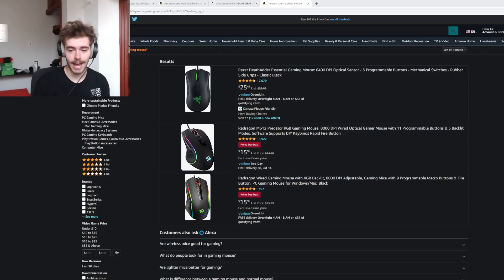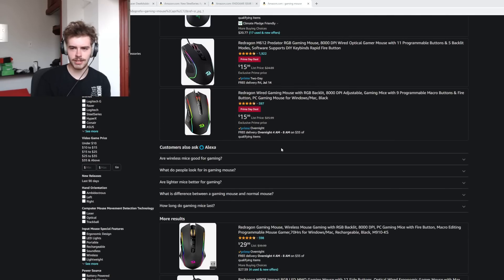Yo, what's good YouTube? It's BoardZ. Happy Prime Day. It is that time of year again. This is actually day two of Prime Day. My apologies for not getting the video out bright and early yesterday, but I was still a bit busy recovering from BoardZFest on the weekend. But you don't care about that.